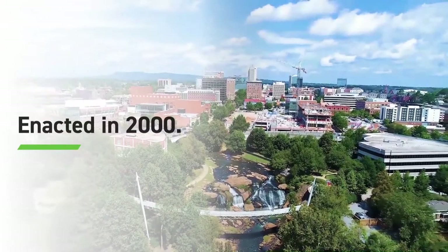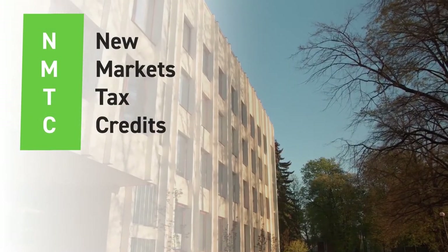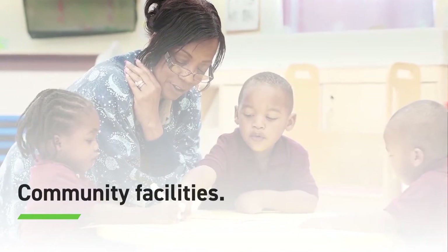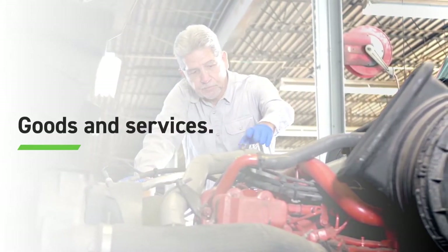Enacted in 2000, the Federal New Markets Tax Credit program was designed to help revitalize low-income communities. New Markets Tax Credits, or NMTCs, are federal tax credits used to assist in funding of commercial real estate projects, operating businesses, and community facilities located in low-income census tracts that result in positive community outcomes such as job creation or goods and services that benefit the community.